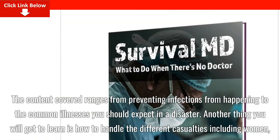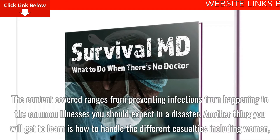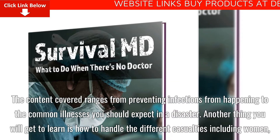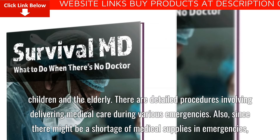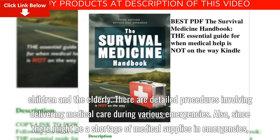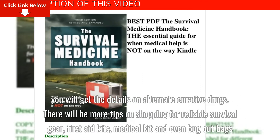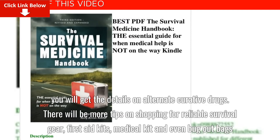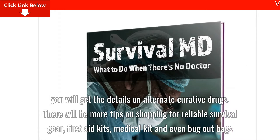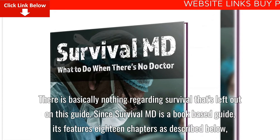The content covered ranges from preventing infections from happening to the common illnesses you should expect in a disaster. Another thing you will get to learn is how to handle the different casualties including women, children and the elderly. There are detailed procedures involving delivering medical care during various emergencies. Also, since there might be a shortage of medical supplies in emergencies, you will get the details on alternate curative drugs. There will be more tips on shopping for reliable survival gear, first aid kits, medical kits and even bug out bags. There is basically nothing regarding survival that's left out of this guide.